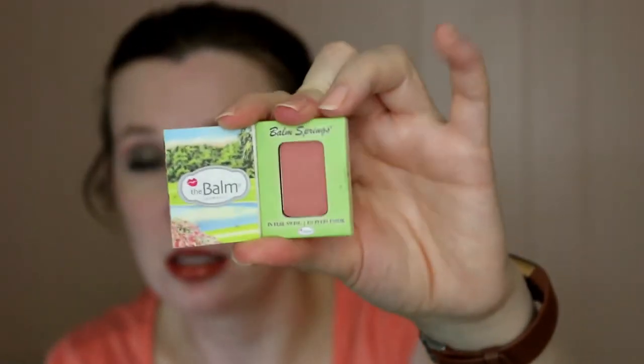Number four is for Dorothy. For her we're going to use a good blush or a good lipstick. I decided to go with The Balm Springs Blush in Full Swing. This is a small travel size, so I'm hoping to use this one up. It's a very nice color — it is a good blush, I like it on me, and I just don't use it often enough. So this is a product I would like to work on.